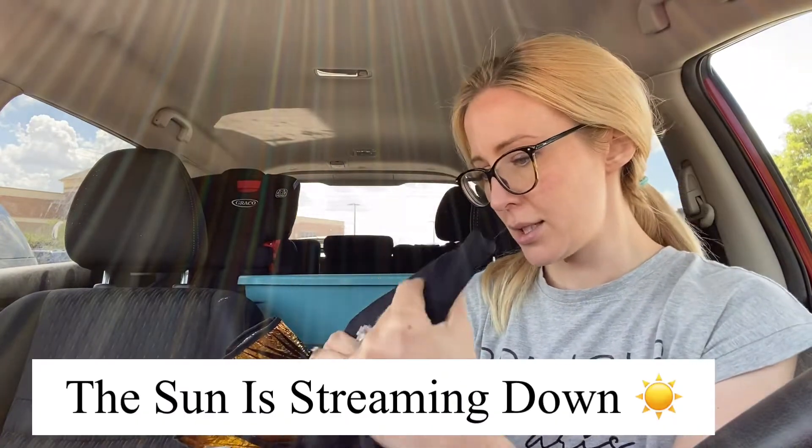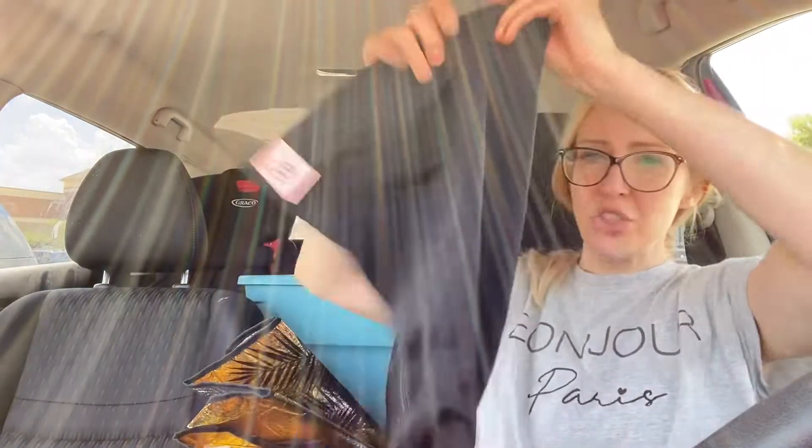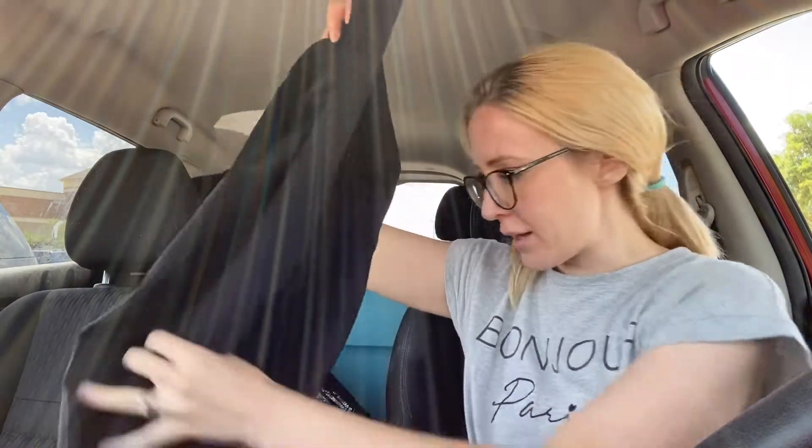Next up, this is a maternity brand. The brand is — I don't know if I'm saying this right — Blankey. This is a size medium. These are just some control leggings in black, in pretty good condition. I don't really see any issues on them.